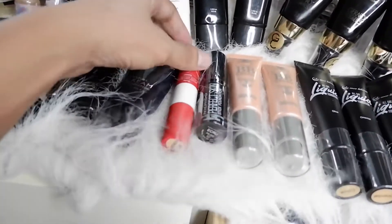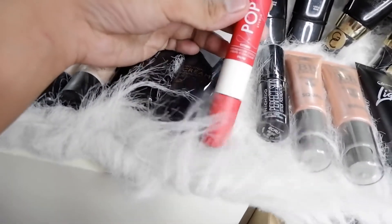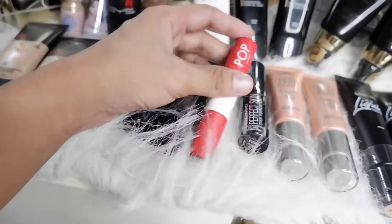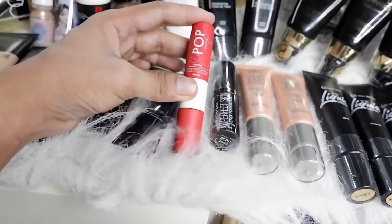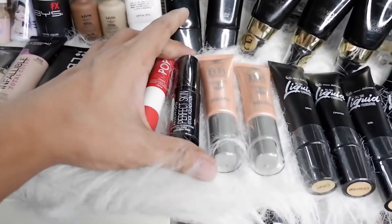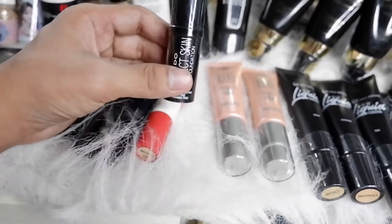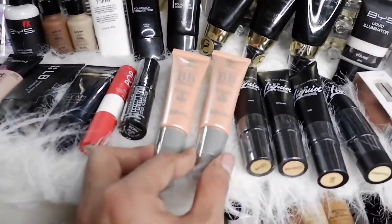I've tried the POP Studio Foundation Stick — and to be honest, it's not great. I have a review of it on my channel. Their other products are nice, and this is fine for everyday use, but it's not for heavy-duty full coverage. I also have the Nichido Perfect Skin Stick Foundation, still sealed, so I can't give a verdict on that yet.